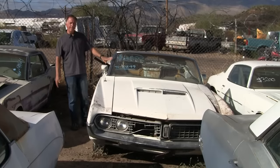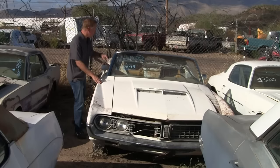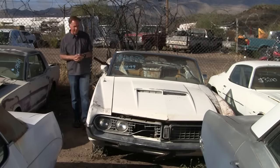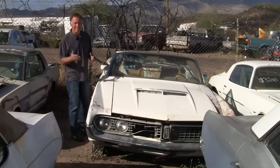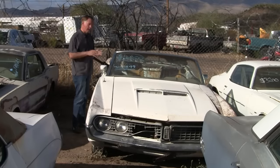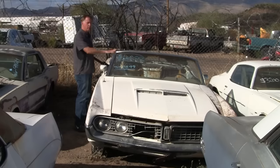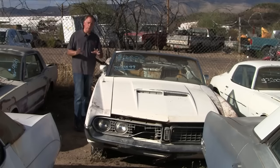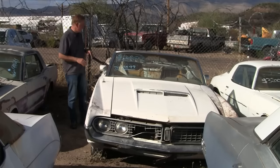This is a 1971 Torino GT convertible. That's right — the top is missing for a reason. Very cool car. They only made about 1,600 of them back in 1971. And if you wanted a convertible, this was the big dog — the most potent convertible you were going to be able to buy if you wanted a Torino back in 1971.